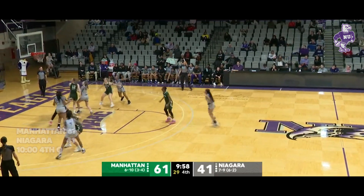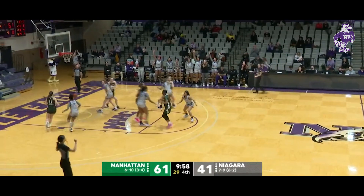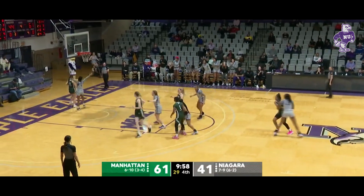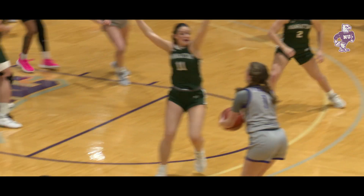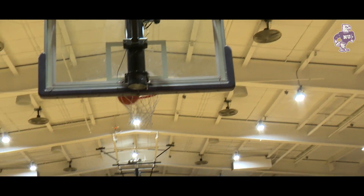This is your Castle products rebounder of the game. Fourth quarter starts with a three from Fiddler, trying to get back to single digits.